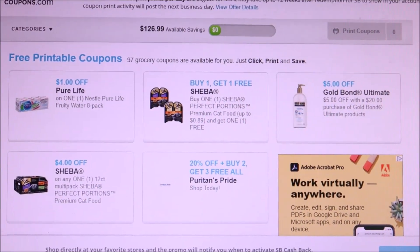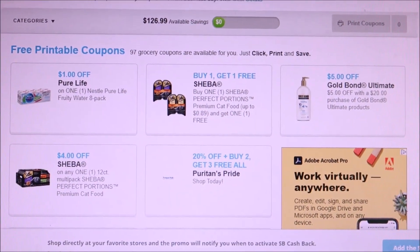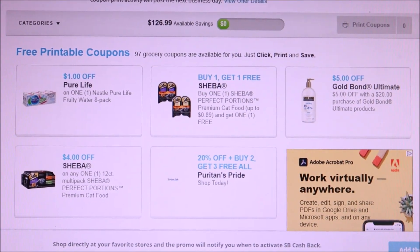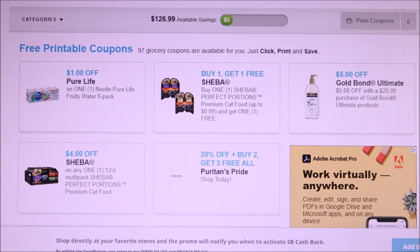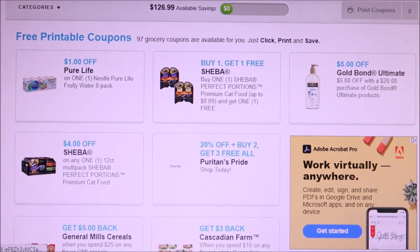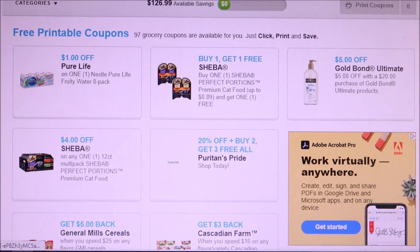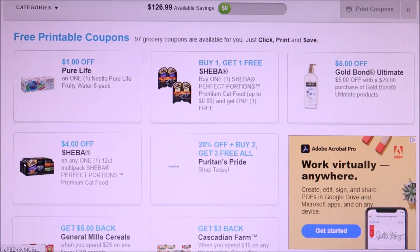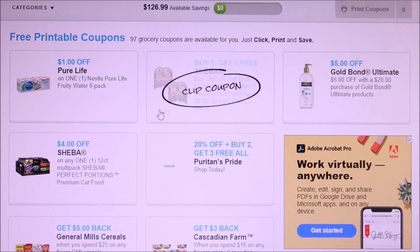Good morning everybody, sorry my camera's gonna be a little bit wobbly, my tripod is downstairs and I don't want to make three trips to go get it. I'm here to share with you guys new coupons to print from the coupons.com site. I print my coupons from Swagbucks — I get points every time I print coupons, so if you guys haven't done that, make sure you do that.